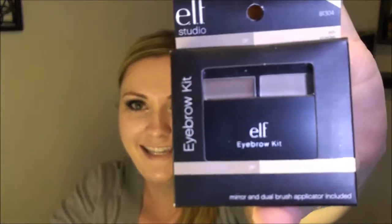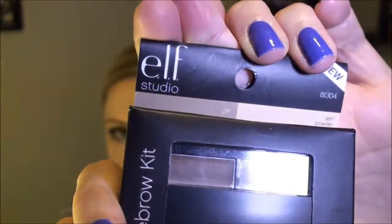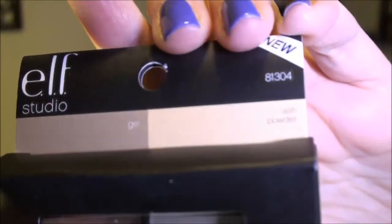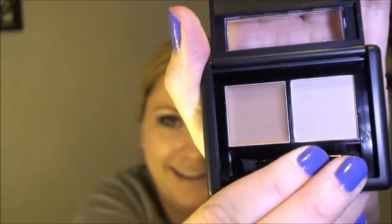Next up was the e.l.f. eyebrow kit and I got it in the color Ash. The powder looks practically white and the gel side looks like it could be the proper color for me. So we'll give these a try and I'll let you know what I think.